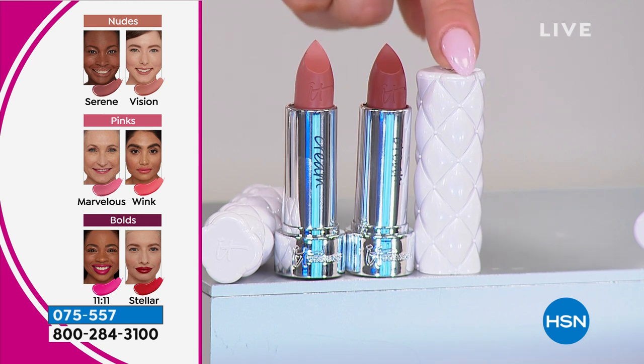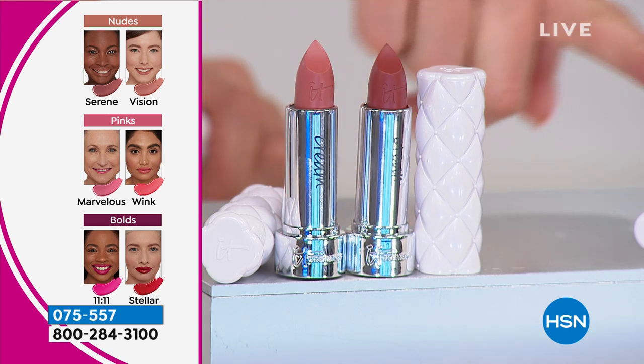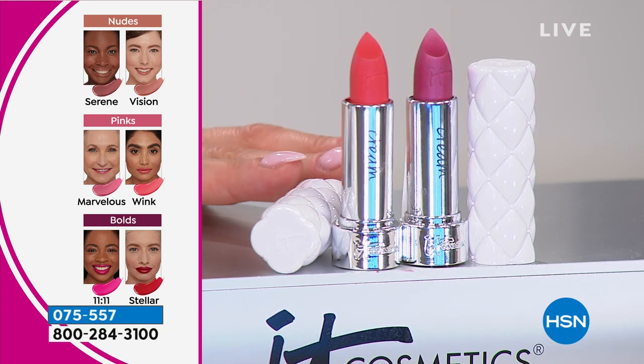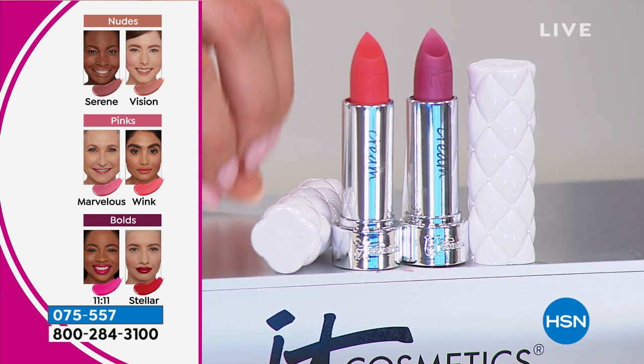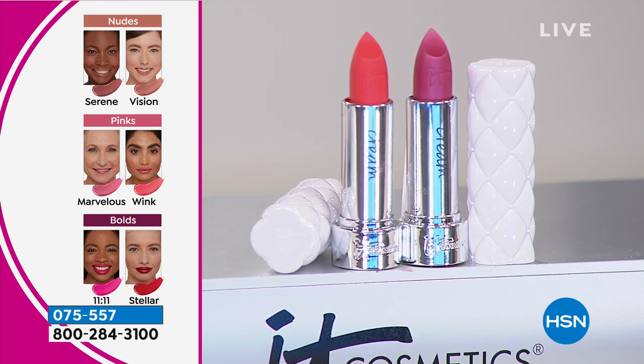Can we talk about how cute the packaging is? I love that case — so good. I love the pinks. It is so hard to do pinks the right way, and we totally nailed that. We worked with a color expert to make sure that these shades work for every skin tone. If you love the pinks, you're getting the shade Wink, which is more of a peachy pink shade. And then you also get Marvelous, which is a pearlized mauve shade.